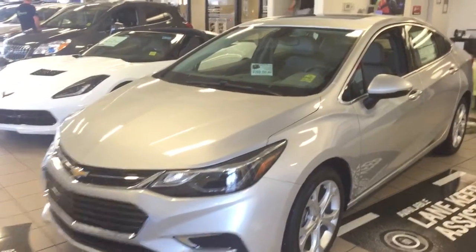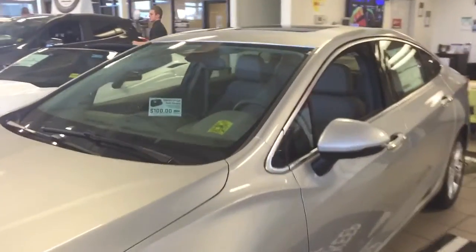Welcome to Davis Chevrolet. This is an all-new 2016 Chevrolet Cruze in the color silver.